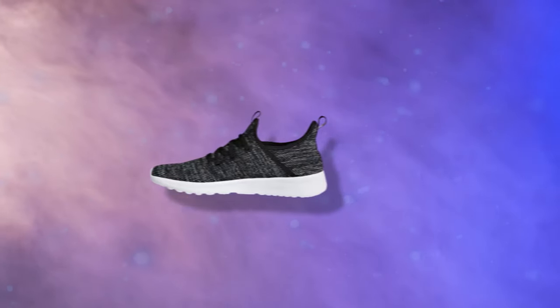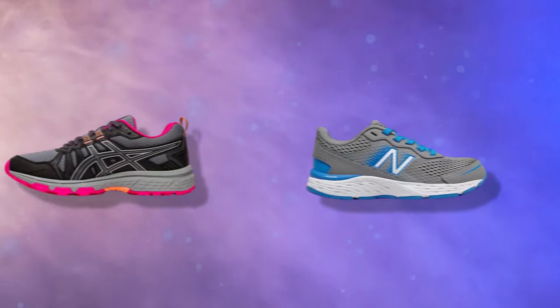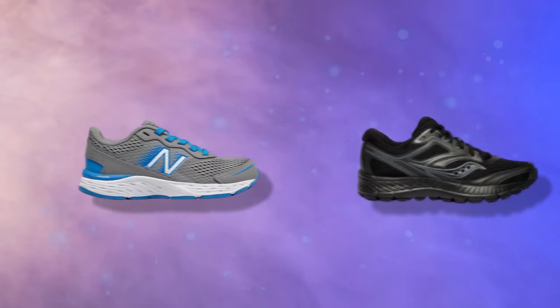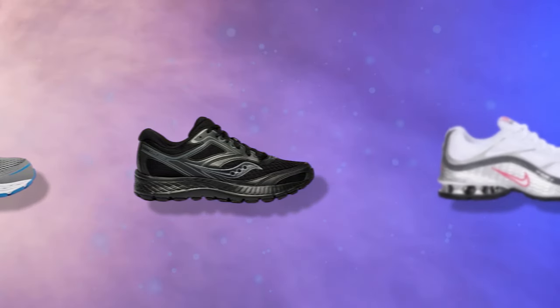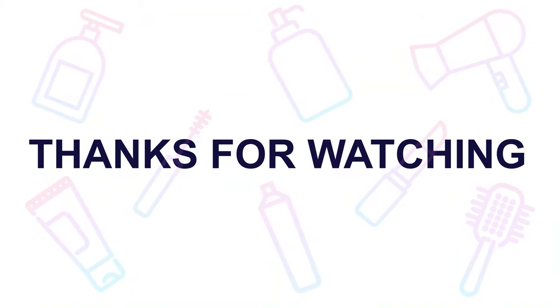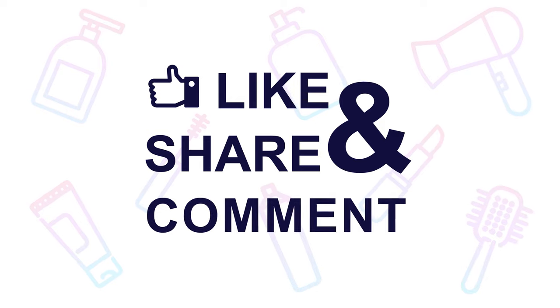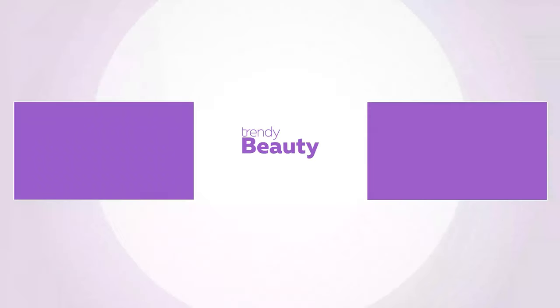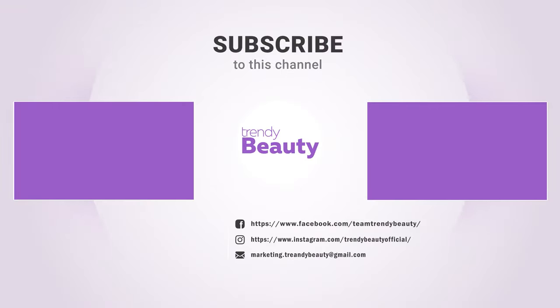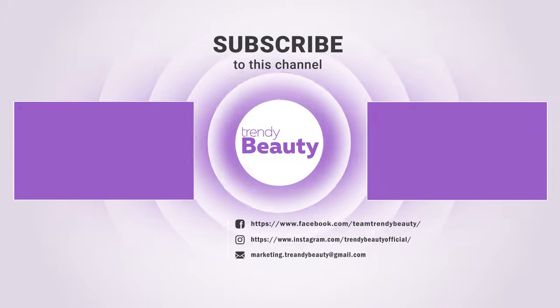So these are our top pick running shoes. We have selected all these products based on users' responses and recommendations. Outcomes and experiences may vary from one person to another. If you like the video, hit the like and share it with your friends. Comment below to let us know your thoughts. Consider subscribing to the channel and press the bell icon to get notified of our future videos. We'll see you next time.